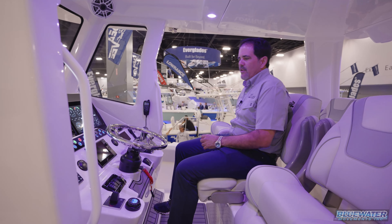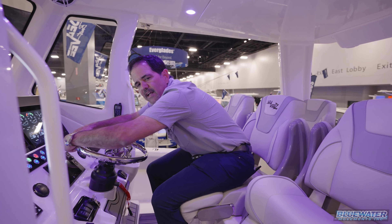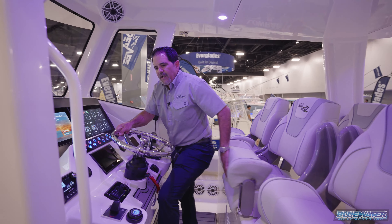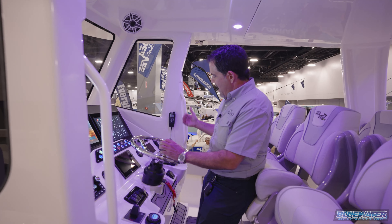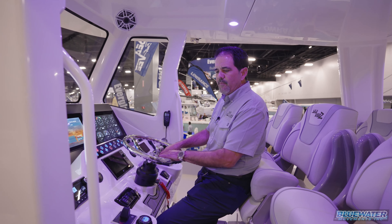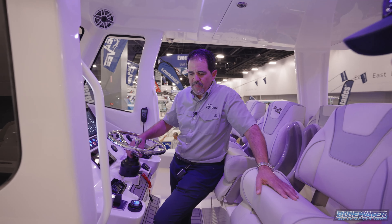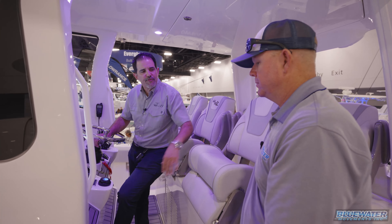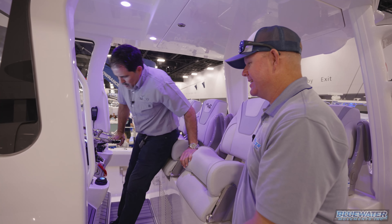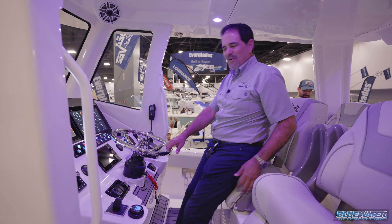There's a step up to the helm, and you can adjust the captain's chair upward — you're very comfortable and not hunching forward. They brought the helm and controls back toward you ergonomically, so your hand just rests on the controls naturally. There's also a thoughtfully designed angle built in as a footrest, so guests put their foot there instead of on the electronics.